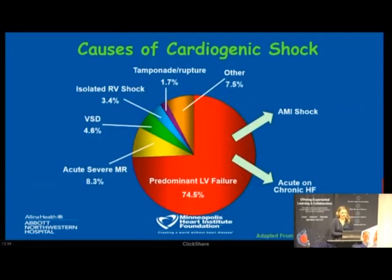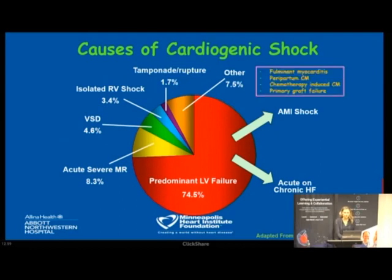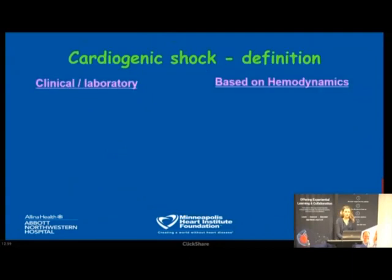The main causes of cardiogenic shock in adults are related to left ventricular failure, either from acute myocardial infarction or acute-on-chronic heart failure. Other causes include mechanical complications of MI, isolated RV shock mainly from pulmonary embolism, and rarer causes such as fulminant myocarditis, peripartum cardiomyopathy, chemotherapy-induced cardiomyopathy, or post-transplant primary graft failure.